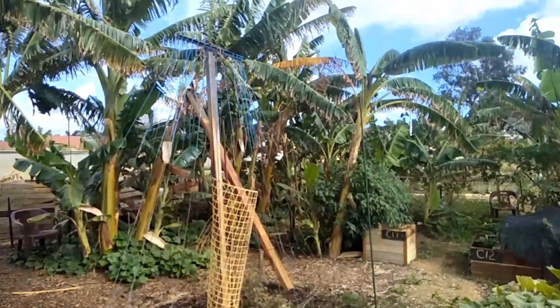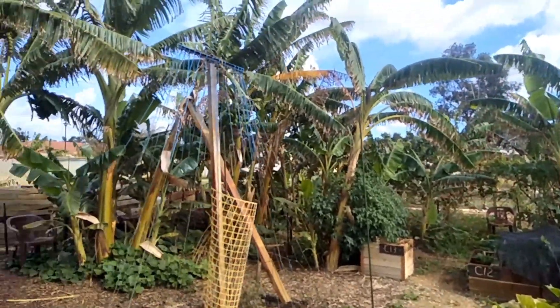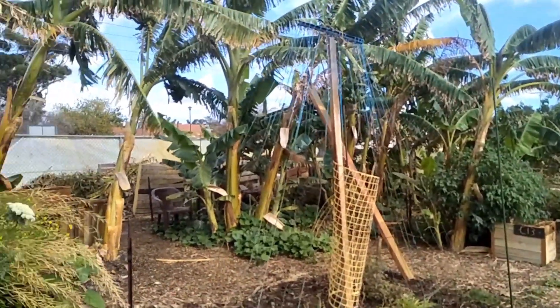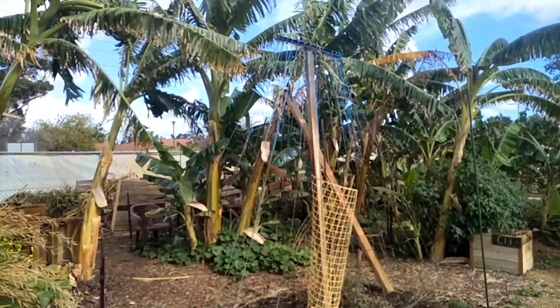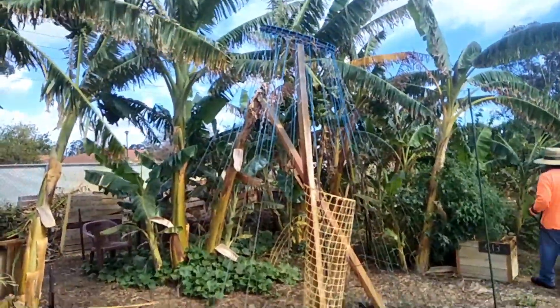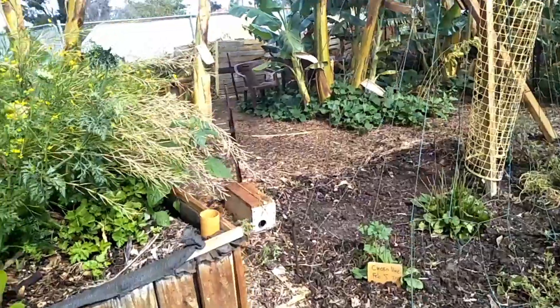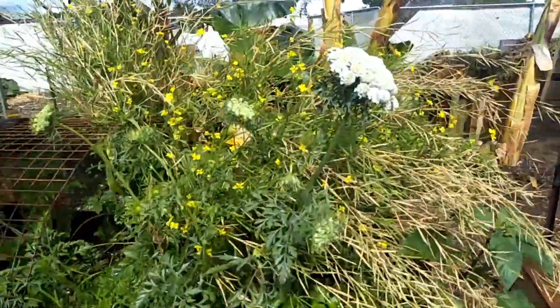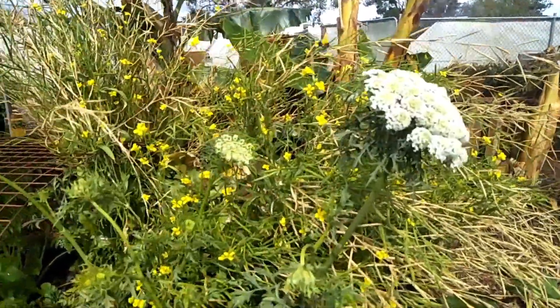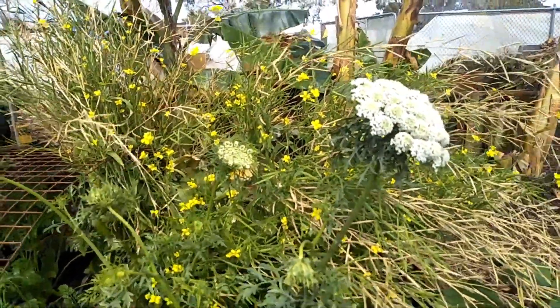Our very pride of the garden is our mini banana plantation. There's a somewhat not-happening bean teepee, but I do believe there are some beans in the ground. And that's a carrot that's gone to seed.